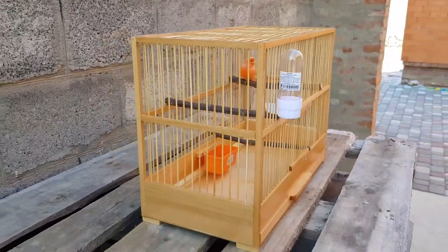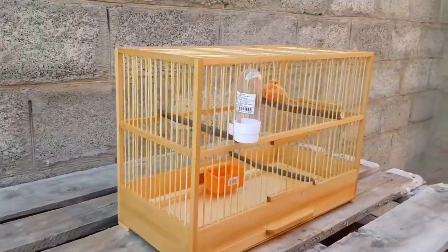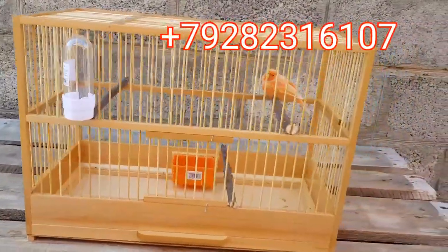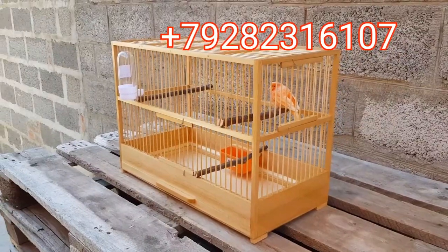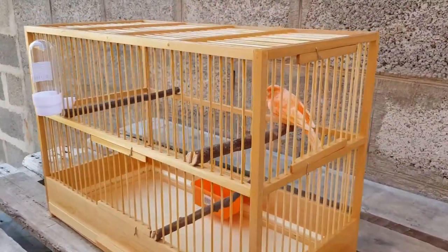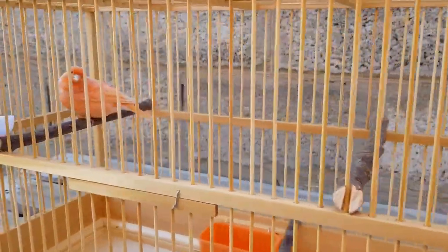У кого есть желание, можете обратиться по номеру телефона 8 928 231 6107. Изготовление клеток занимает время, так что если вам нужна клетка в ближайшее время, вы можете заказать заранее, потому как придется подождать. Там кто-то на середину февраля, кто-то на середину марта успеет.